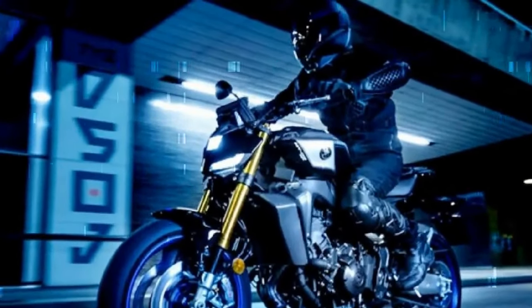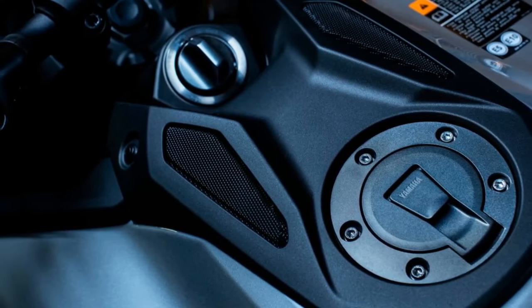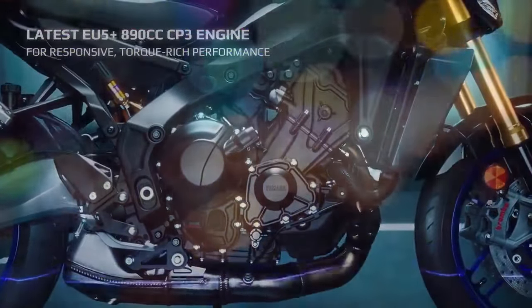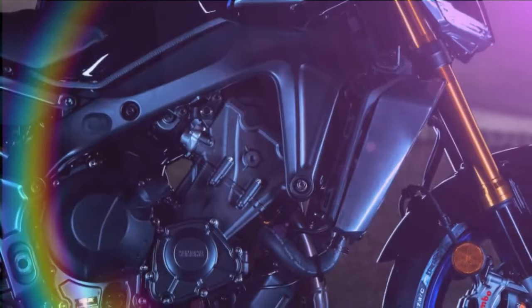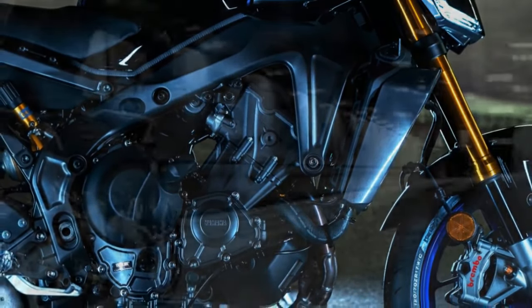With a bore and stroke of 78.0 by 62.1 millimeters and a compression ratio of 11.5:1, the engine is built for robust performance. Power is delivered to the rear wheel through an updated transmission featuring new gears for improved shift engagement, supported by an assist and slipper clutch.